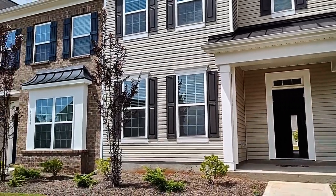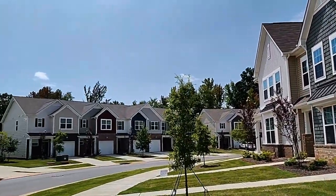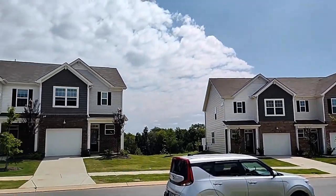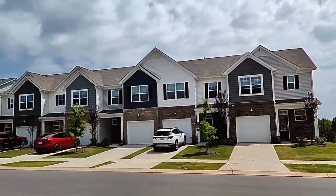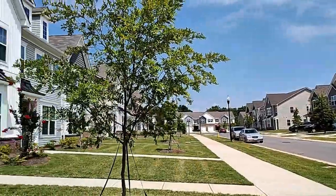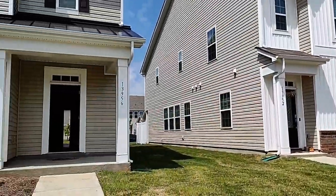Hello and welcome to 13956 Castle Nook Drive, a three-bedroom, two-and-a-half-bath townhome with a one-car garage in Charlotte, North Carolina. Let's go on inside and take a look.